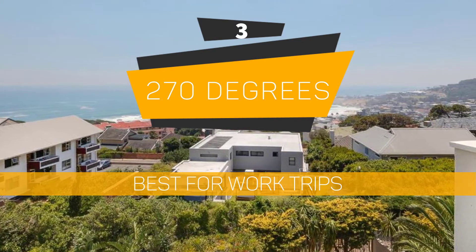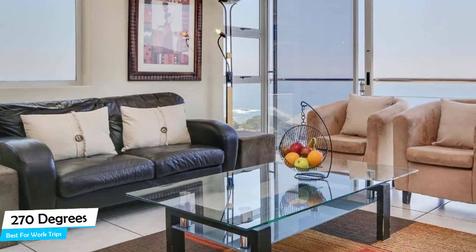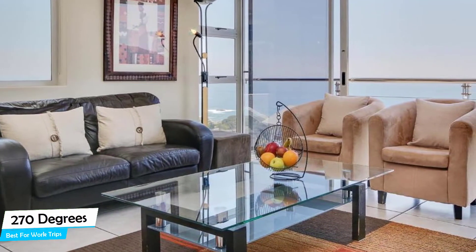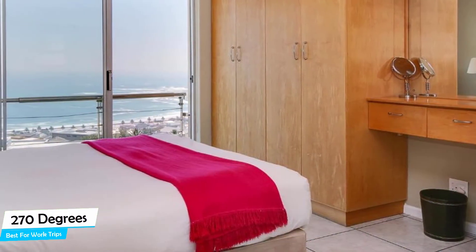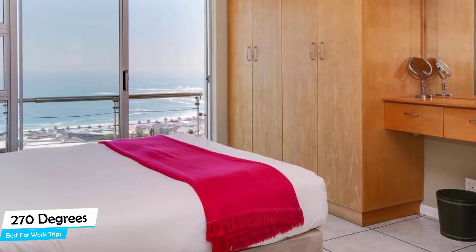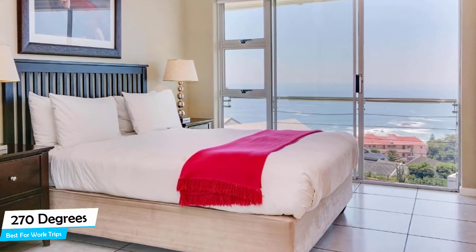Number 3: 270 Degrees – Best for Work Trips. If you're traveling for work or for a business meeting, then you're probably traveling alone. Because in our busy lives, we don't get too much time on our own, and that's why we need to make the most of it. What you need is a hotel that is easy to access, has a good location, has meeting areas, and a very comfortable bed you can jump into at the end of the day. The 270 Degrees has all of that.